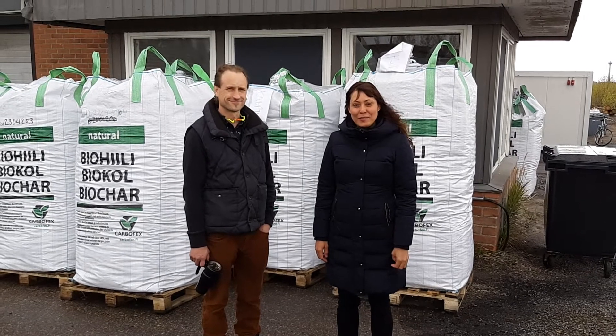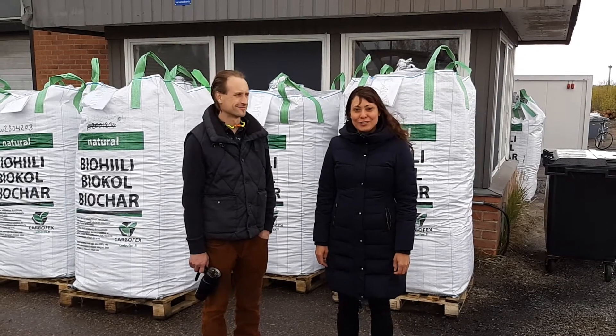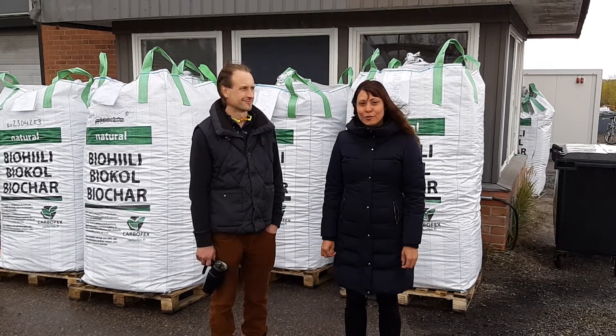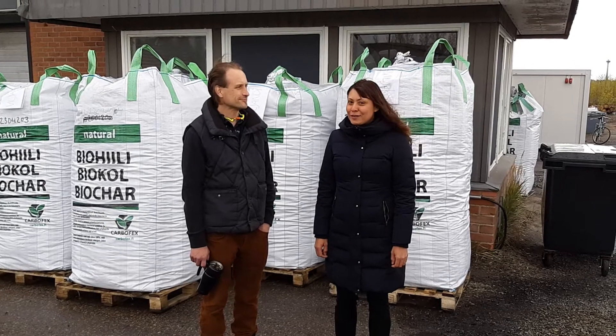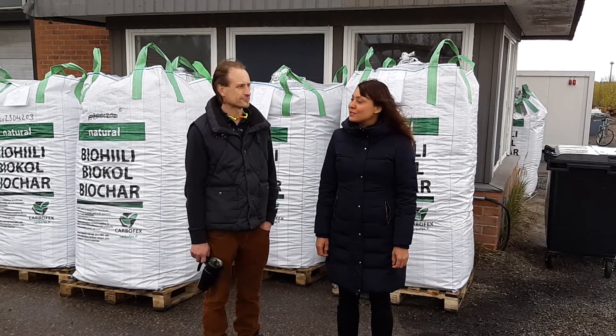Hi everyone, I am Elba from Ulo Earth and I'm here today with carbon transformer Sam Boitinkanen. He is the CEO of Carbofx, our biochar carbon removal supplier. And today he's going to talk to us about what is biochar and how come it's a carbon removal solution.